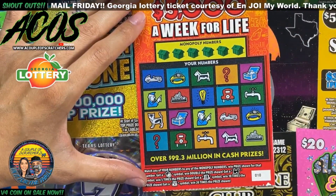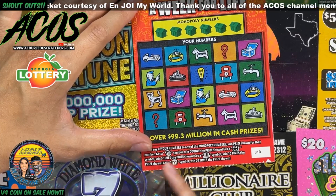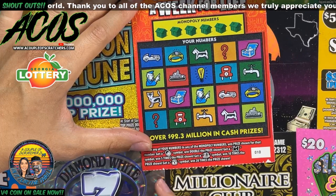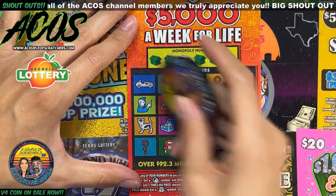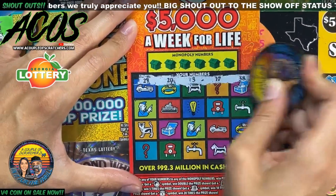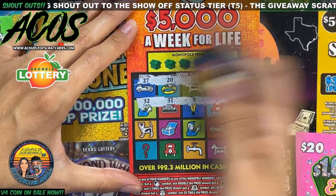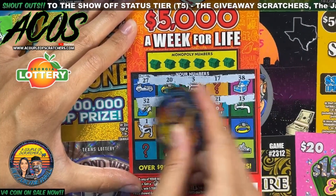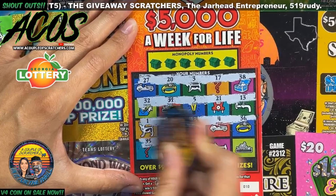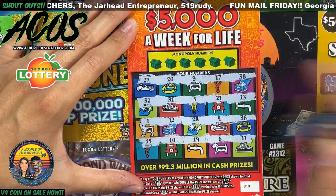All right guys, last ticket — we have the Monopoly 5,000 a Week for Life. We have to get matching numbers to win the prize. The Monopoly Man symbol doubles the prize, the train is five times the prize, the hat symbol is ten times the prize, and the money bag is twenty times the prize. Let's see if we can get any of those.